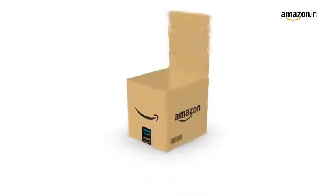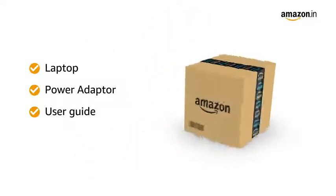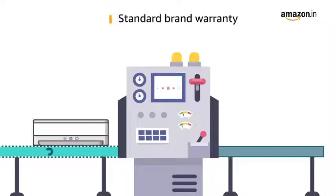Inside the box, you will find the laptop, power adapter, and user guide. This laptop comes with standard brand warranty.